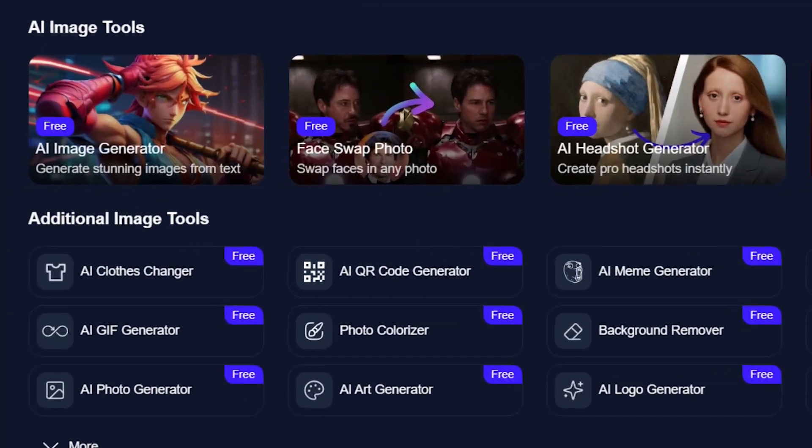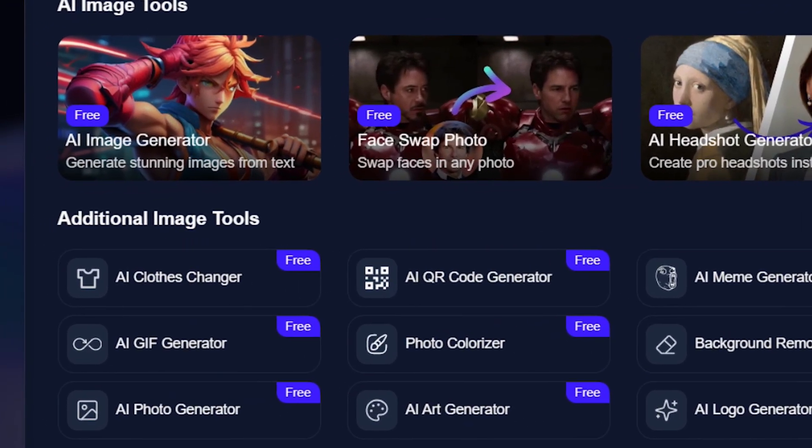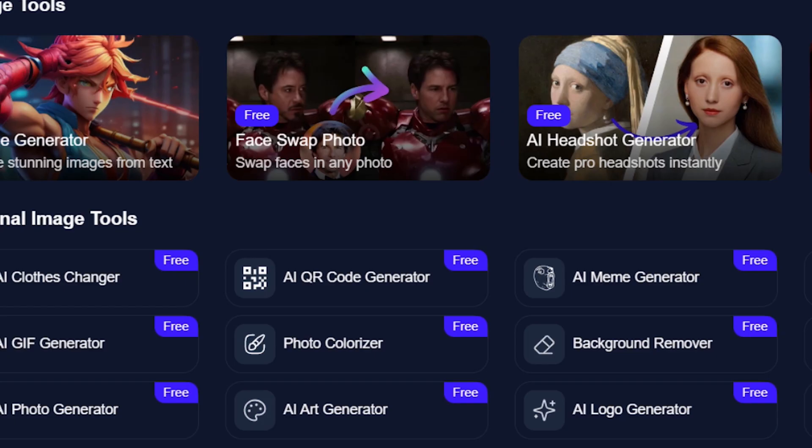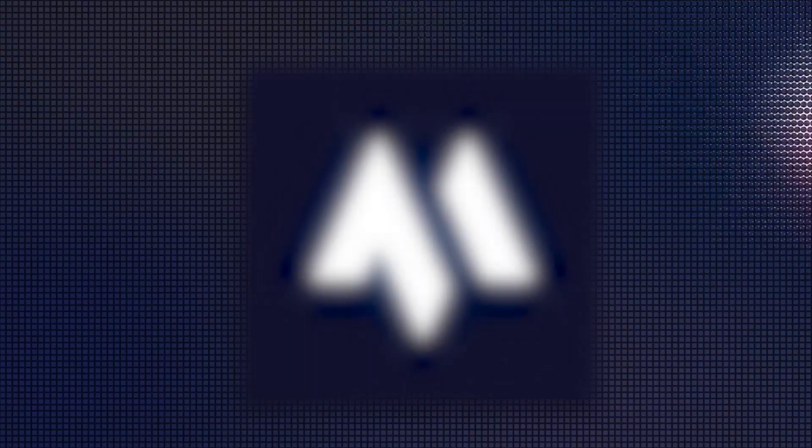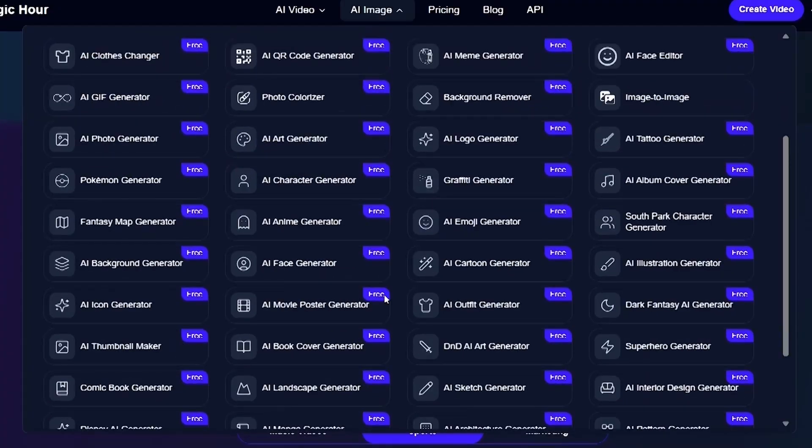AI image tools include an image generator, upscaler, background remover, meme maker, face editor, and even a virtual clothes changer. Why I put it at number one: most tools on this list are great at one thing, but Magic Hour kind of does everything.